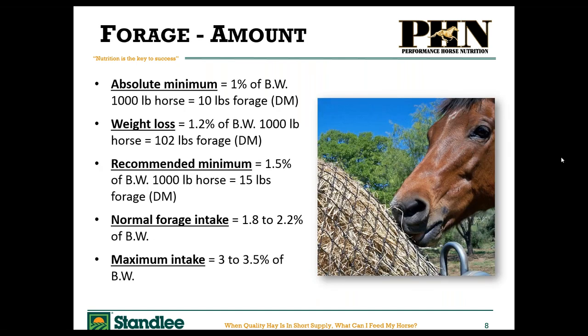For a thousand-pound horse, at a bare minimum you would feed 1% of body weight — about 10 pounds of forage per day. I typically recommend between one and a half and two and a half percent of body weight, so around 15 to 25 pounds of forage or fiber per day, coming in any form — long stem hay, pellets, or cubes. Just remember: the total fiber, no matter where it's coming from, is between 15 and 25 pounds per day.